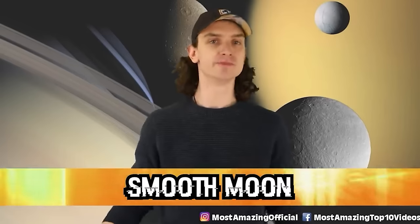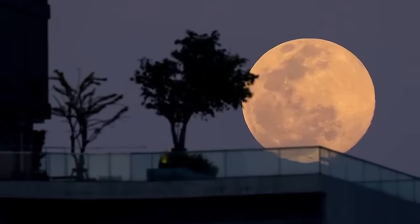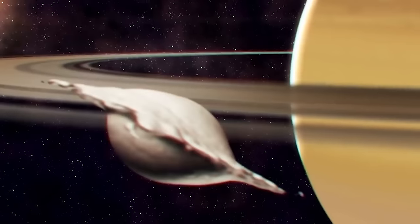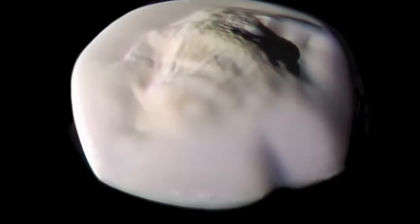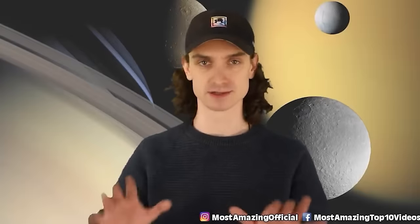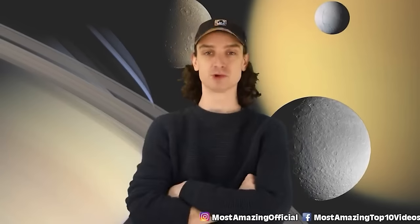Number five: smooth moon. When we think of moons, we think of them as our own — a big sphere with craters. But some moons can look like the Death Star and some can look like chewed gum, apparently. Saturn's small moon Atlas looks like a UFO — it literally has the shape of a UFO. NASA's Cassini spacecraft caught this image back in 2017, and it almost looks like two moons have crashed into one another, giving it a ring-like edge. When new photos came back after discovering this moon in 1980, scientists were surprised to find that it's actually really smooth — a genuinely smooth moon.